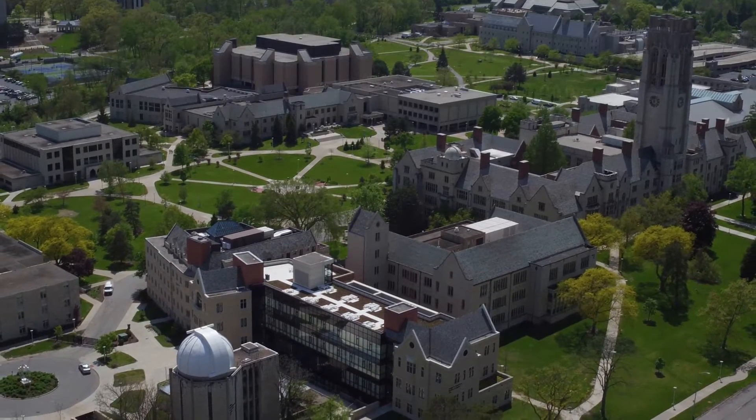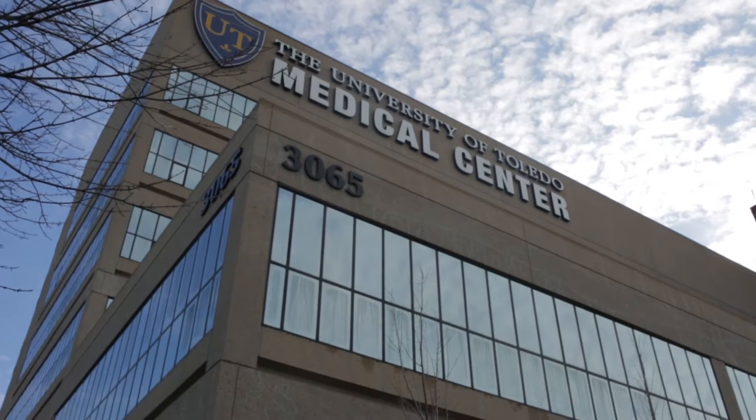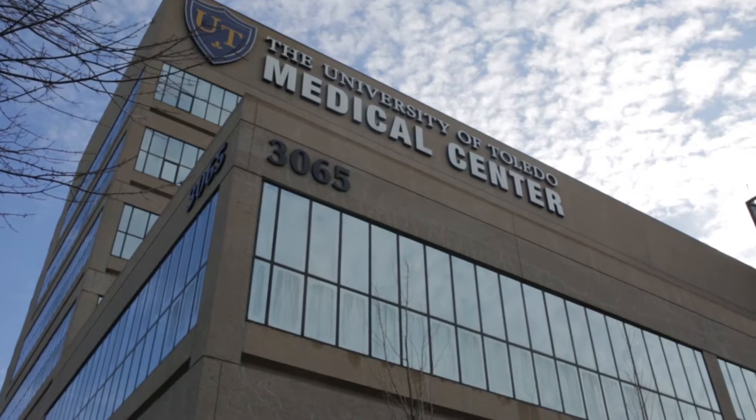The RN to BSN program is designed for associate degree or diploma graduates already licensed as registered nurses that wish to pursue a BSN degree.